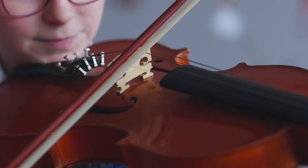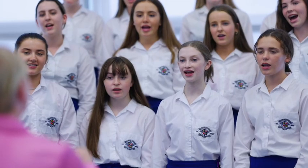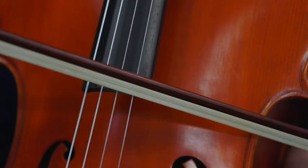We have a long tradition of musical excellence with our award-winning orchestra and choirs. Our music room with its lovely views of Kilkenny's two cathedrals echoes with the beautiful sounds of our musicians and choirs.